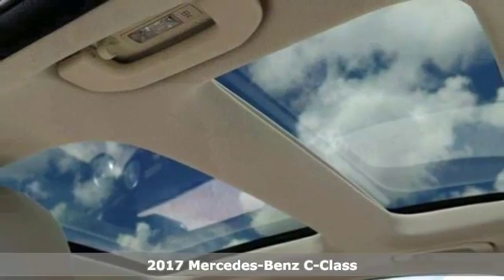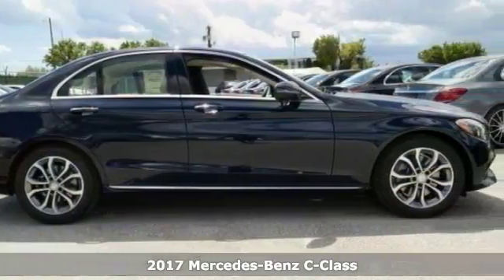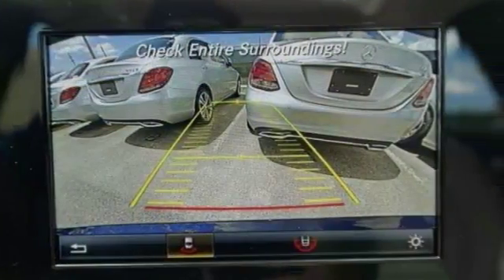We think you'll like this 2017 Mercedes-Benz C300. It features a turbocharged engine, keyless entry and start, and Bluetooth. It also has rain-sensing wipers, heated mirrors, and a backup camera.